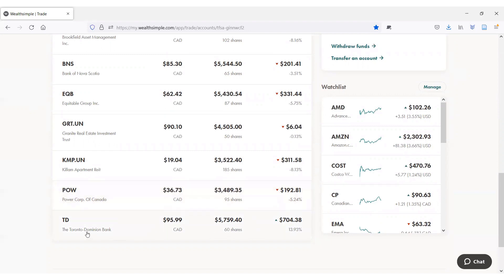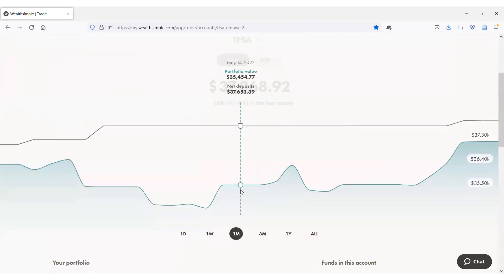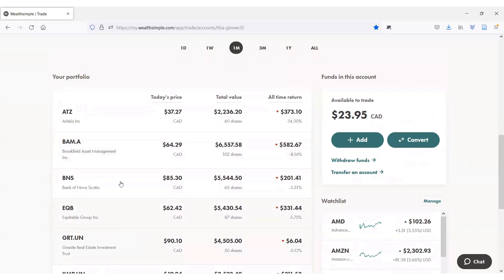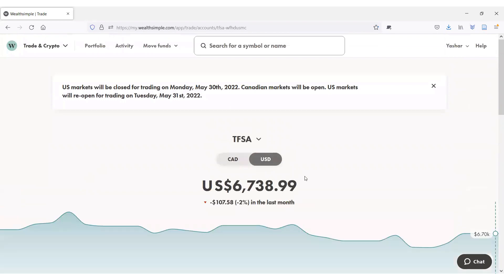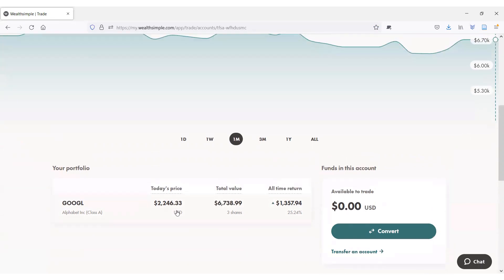TD Bank is the only green position on the Canadian side of my TFSA at the moment. I've analyzed all of these stocks on the channel in detail before, so I'll leave links to those videos in the description below. On the US side of my TFSA, Google is the only position I hold and it is up 25%, which is an absolutely amazing performance even considering the recent market correction. At some point I remember being up close to 60% on my Google position.